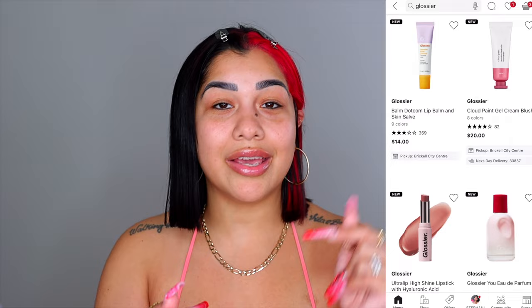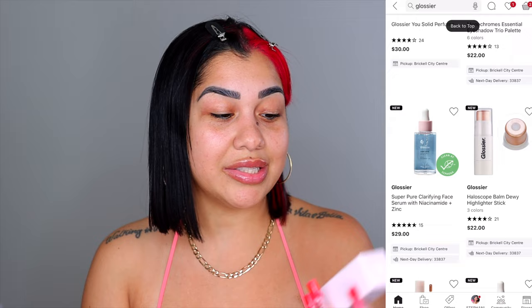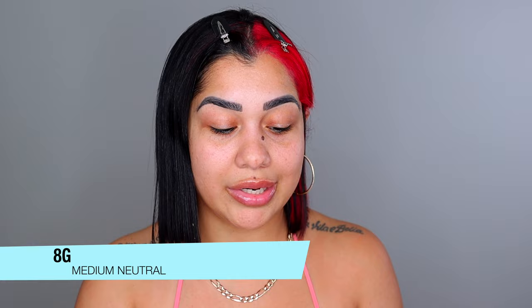I have a lot of products from skincare, makeup, body care, fragrance, etc., but in today's video we're only going to be playing with makeup. The packaging is very minimalist — nothing crazy, just white with a little bit of light pink, the name, and all the info. We're gonna start with the perfecting skin tint. This is $26, made in Italy, comes with one ounce, and is available in 12 shades. I picked up the shade 8G for medium skin tones with neutral undertones.